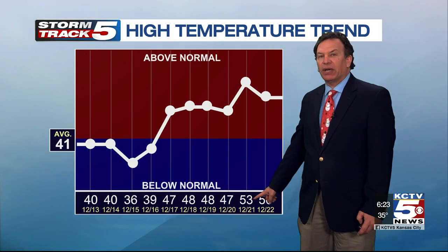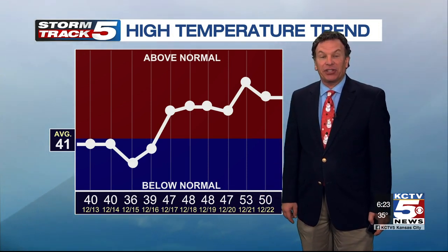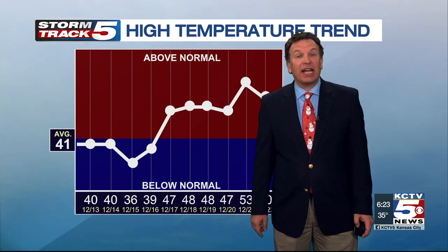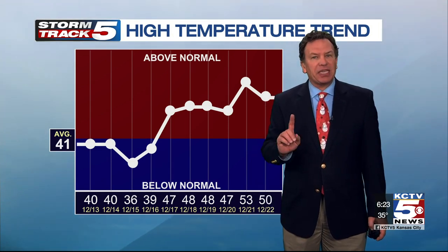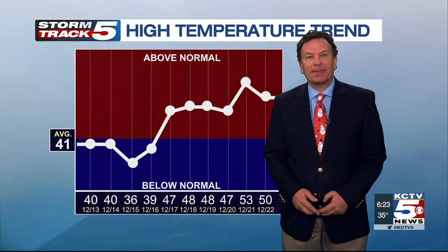Upper 40s by Friday as we head toward winter. December 21st — the first day of winter — forecast is 53 degrees, which is warmer than average for this time of year. We'll continue to track the drizzle and the temperatures — the key component this morning is making sure that they don't go down to the freezing mark or below.